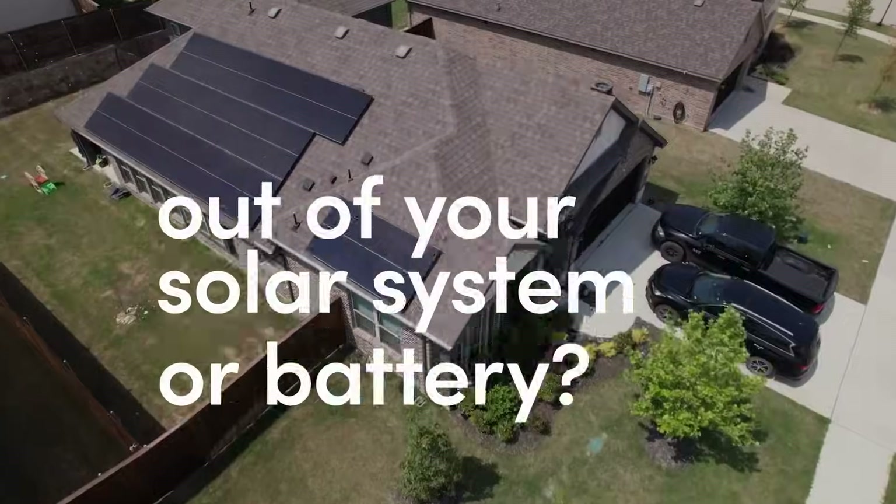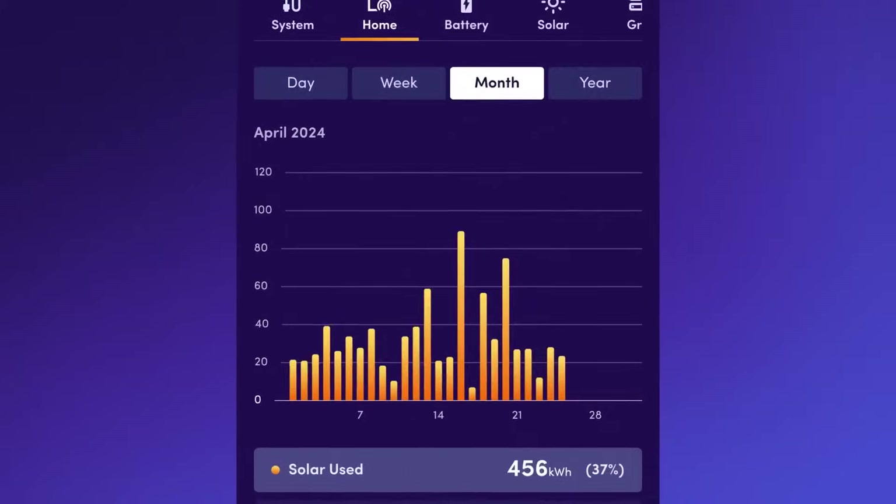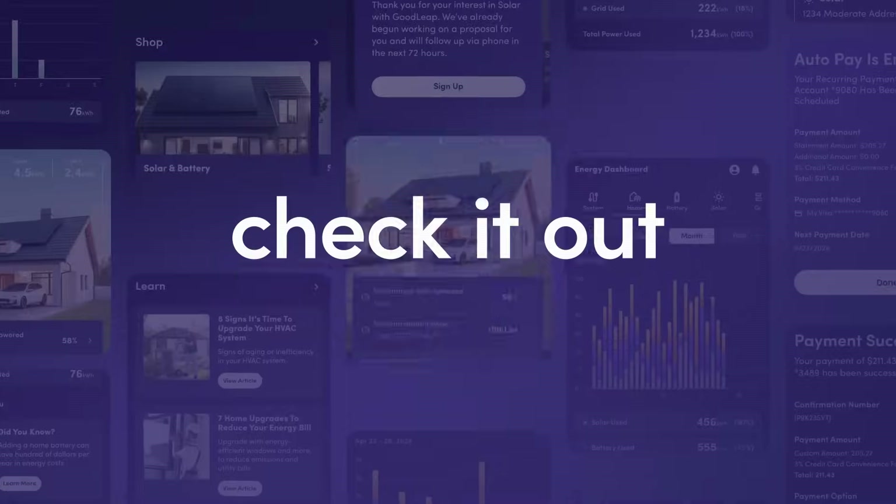Want to get the most out of your solar system or battery? Now you can get energy insights by day, week, or month to track your energy usage. Check it out!